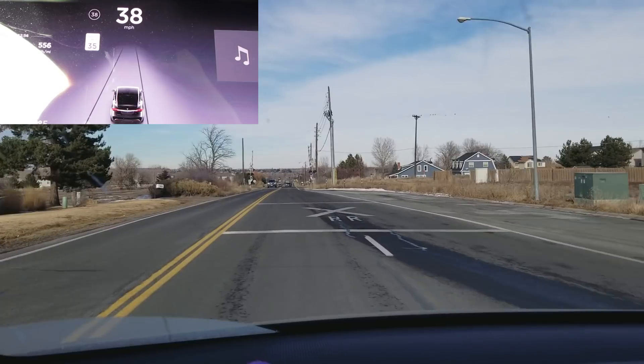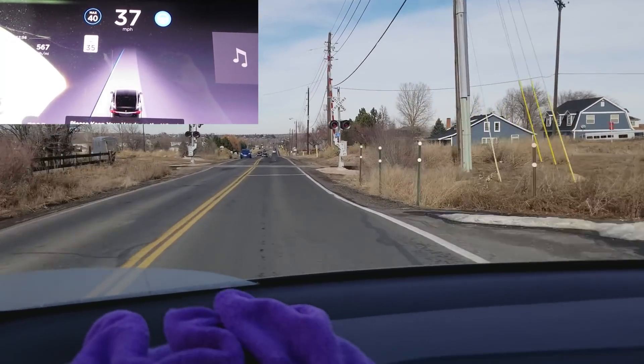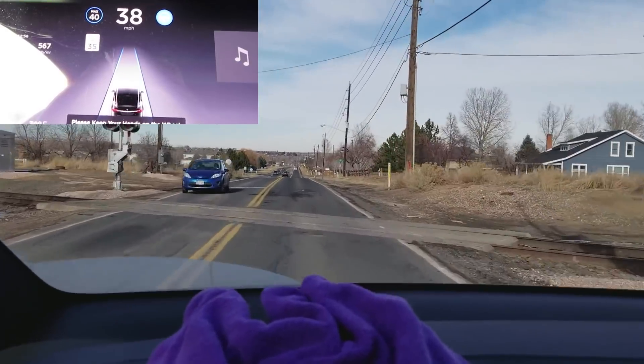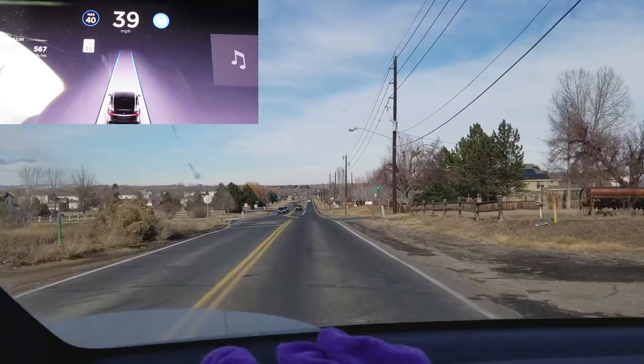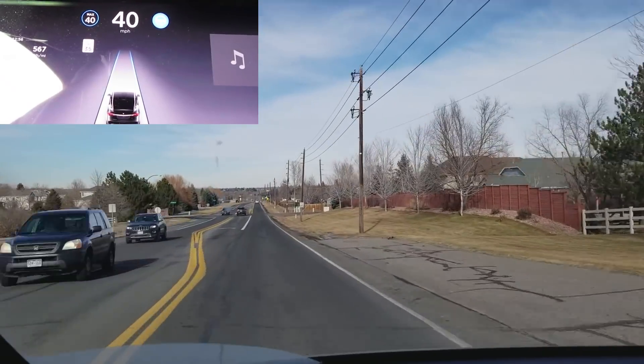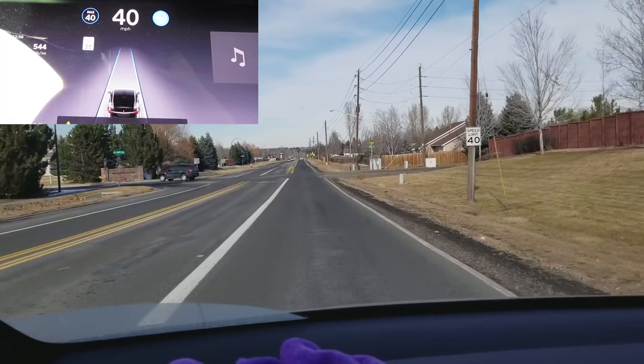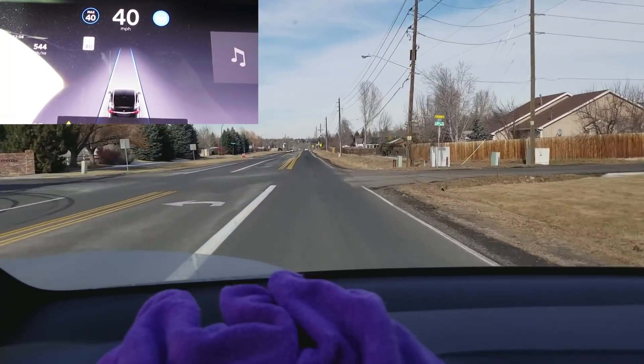I'm not sure I quite understand the reasoning behind that. Go ahead and engage Autopilot and put it back up to 40. These are the clearest roads we've had around here for the last few days — we've had a lot of snow. These are good conditions to perform this test because most of the snow has actually melted off at this point.